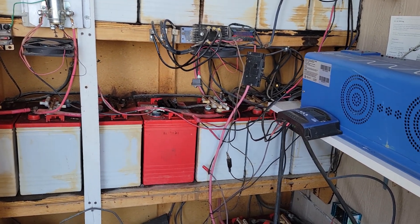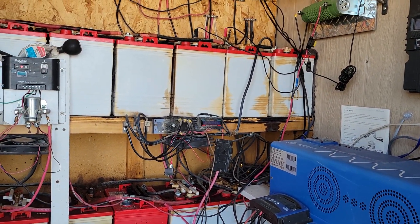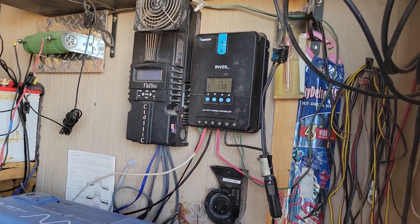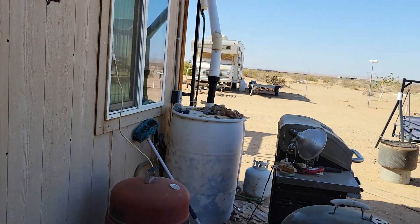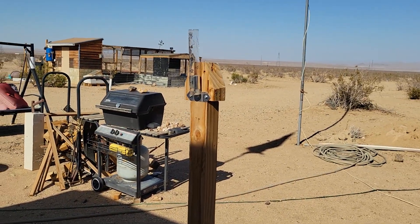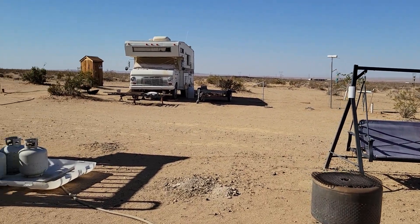There's no reason I need more than 80 amps coming into my battery bank. Right now batteries are at full and floating at 13.6 volts. No wind, so no wind power generating.